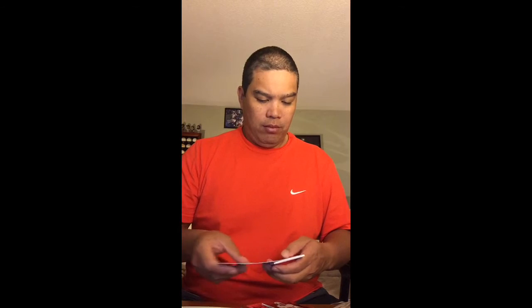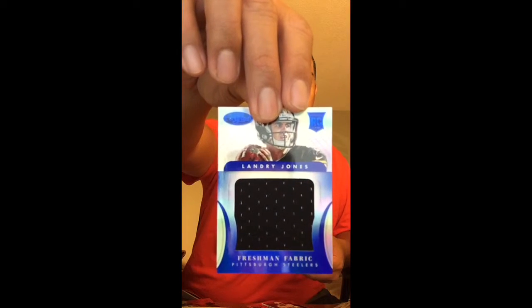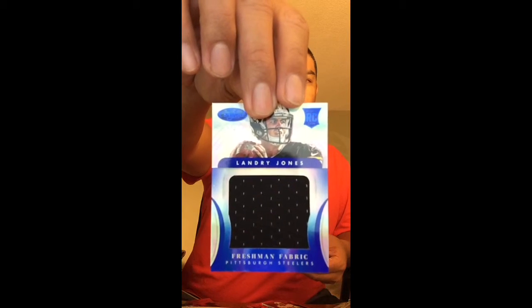Pack 9 — oh, we did get a Steeler, but not the Steeler I wanted though. Landry Jones, Freshman Fabric — big jumbo jersey, which is nice, numbered to 49. Not the Stealer I wanted.